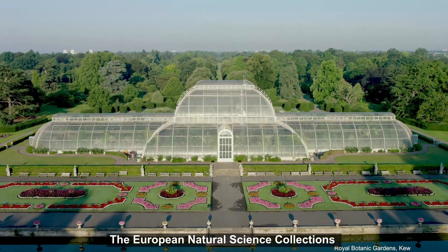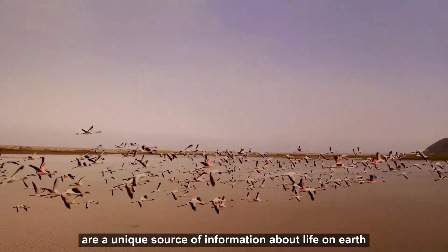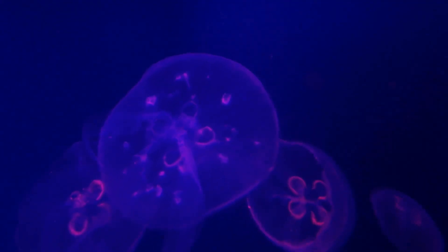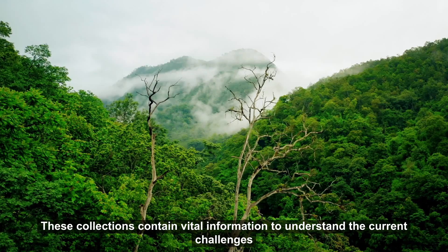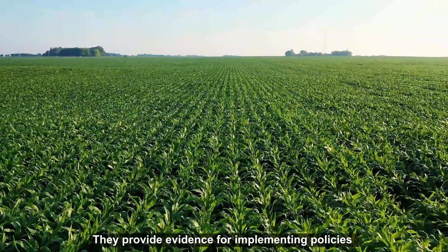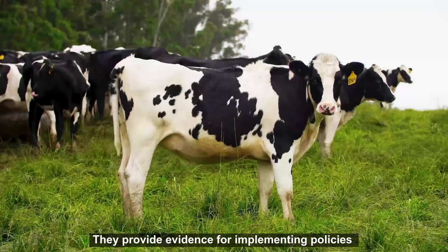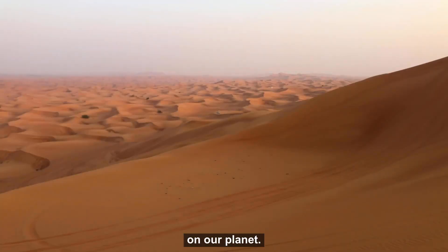The European Natural Science Collections are a unique source of information about life on Earth. These collections contain vital information to understand current challenges such as biodiversity loss. They provide evidence for implementing policies like the European Green Deal and help model the impact of climate change on our planet.